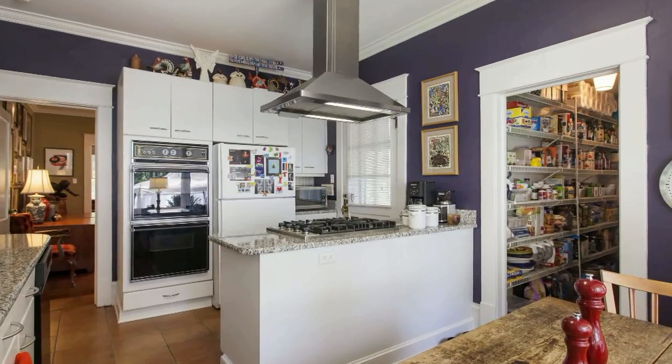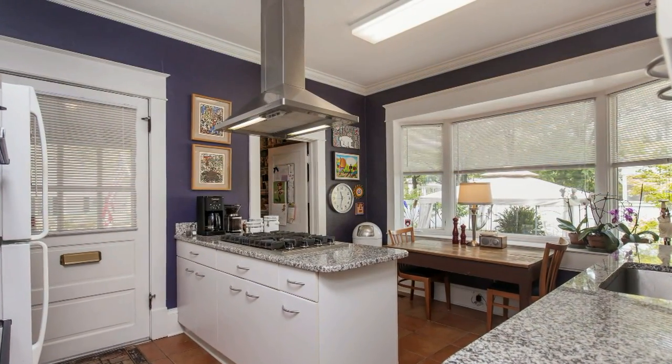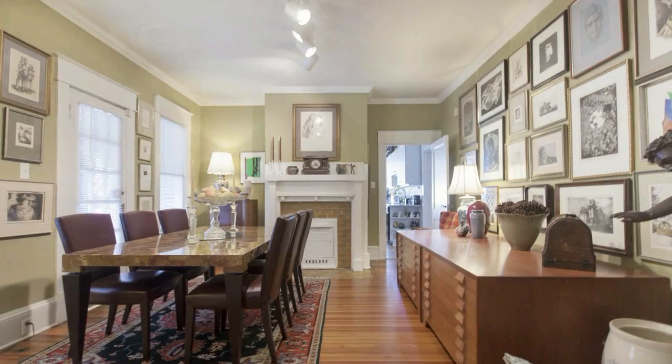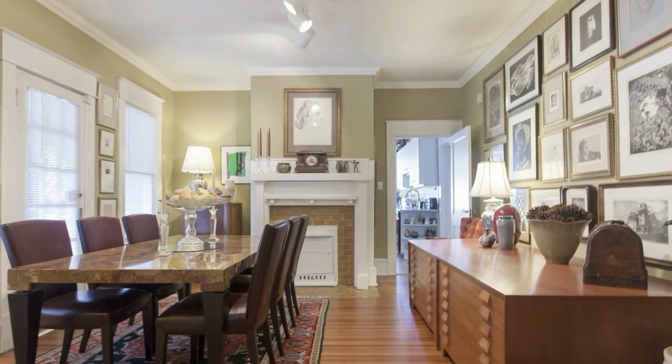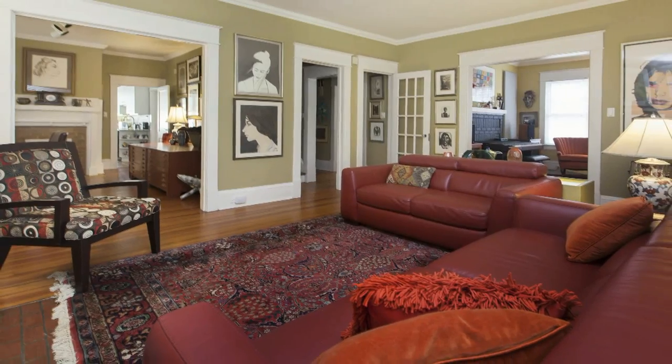The kitchen has been upgraded with double ovens, granite countertops, and a natural gas cooktop. The dining room is spacious and can accommodate a very large table. This room adjoins and flows quite easily into the living room.